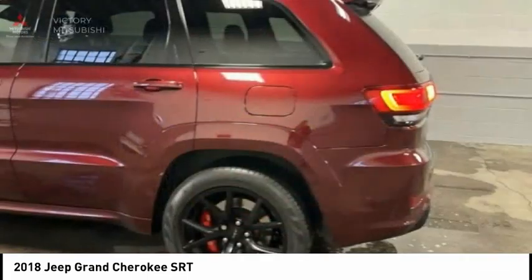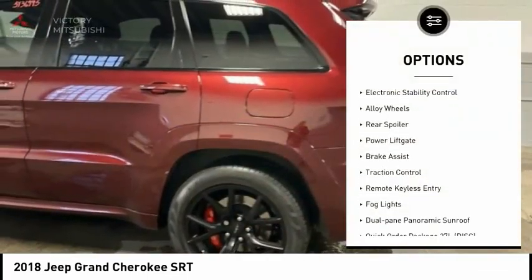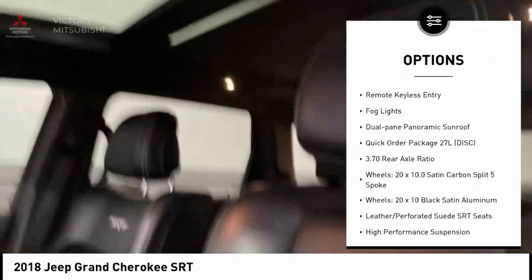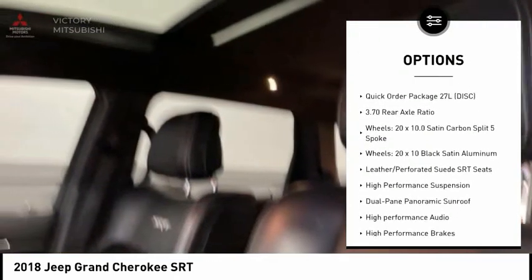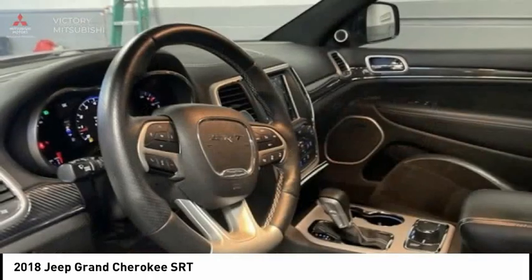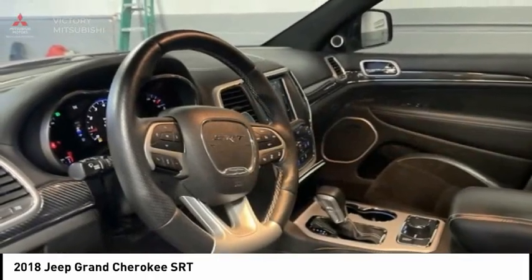Here are some of this vehicle's great options: rain-sensing wipers, electronic stability control, alloy wheels, rear spoiler, power lift gate, brake assist, traction control, remote keyless entry, fog lights, and dual-pane panoramic sunroof.